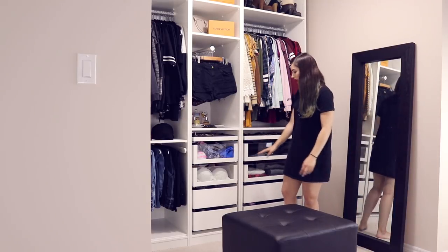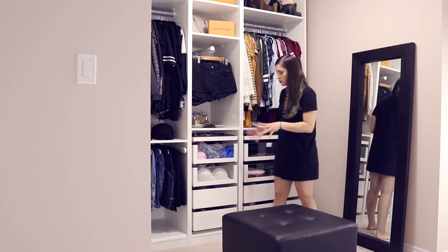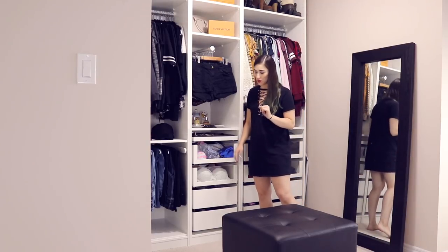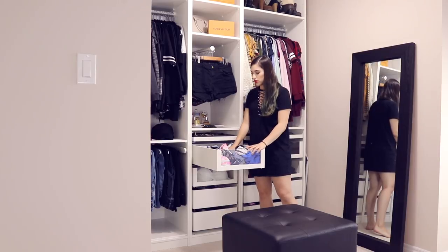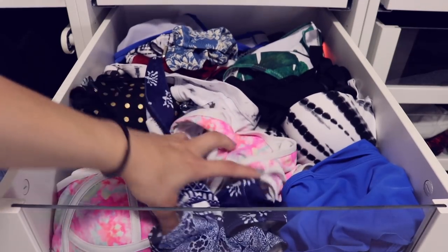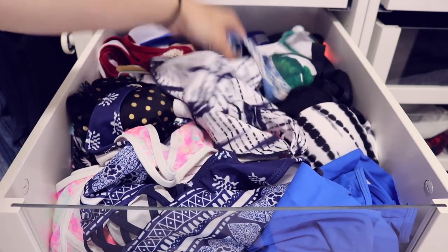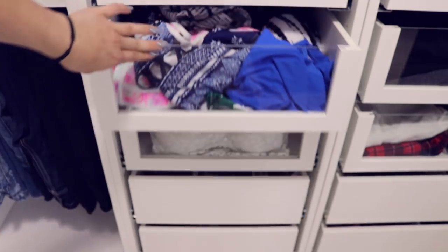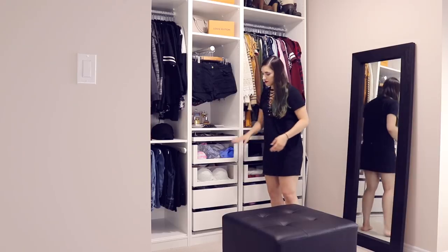Moving into the drawers — there are four drawers in each compartment: the top two are glass for things I want to display, and the bottom two are solid for things I don't. The first glass drawer is my bathing suits — I have a ton of them, though I've only been able to use them maybe twice this summer. A lot of them are from Cupshe and Shein, with a few from Walmart and other places. They're all fun and colorful.